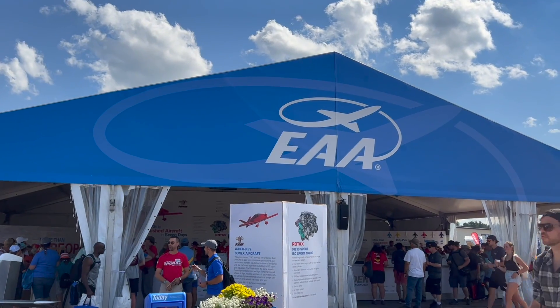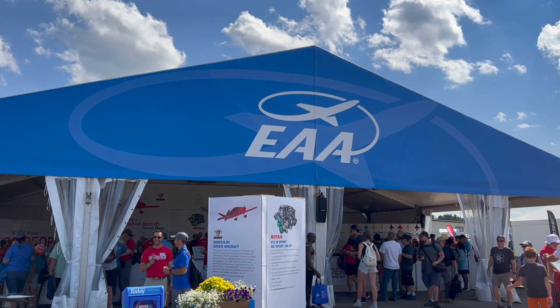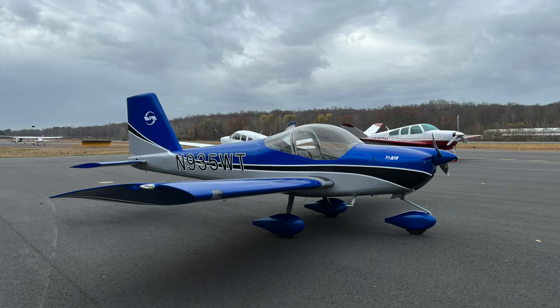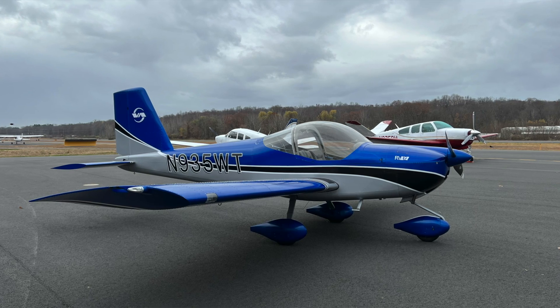We started putting a plan together to build the plane, get funds, raise money, and build it as a series of kits. As we were starting to plan this out, we found out that EAA at Oshkosh was going to do something called a Give Wings Contest. They built five sets of wings at Oshkosh in 2015 and were going to give these wings away to other chapters so they could complete the rest of the airplane and hopefully turn them into chapter flying clubs. One of the sets of wings was an RV-12, and I said we should go after those wings. So we put together a great proposal with a whole financial plan — how we're going to do it, where we're going to do it — and we won those wings.